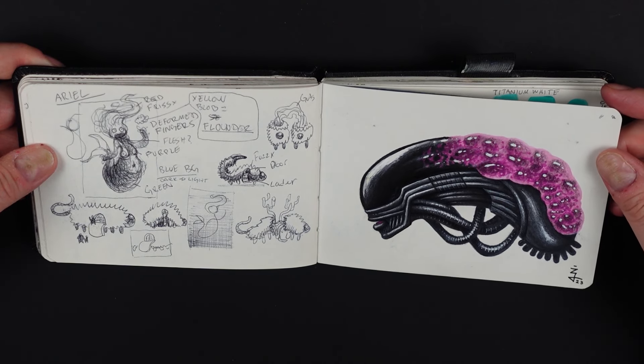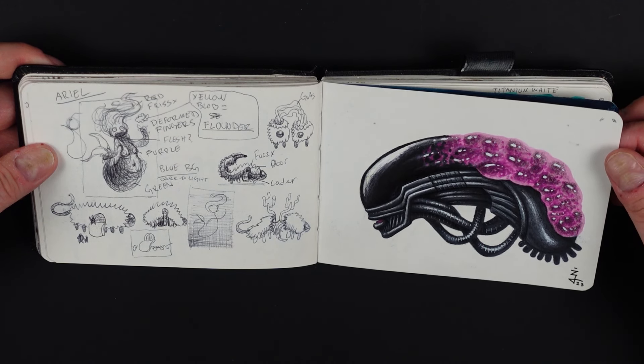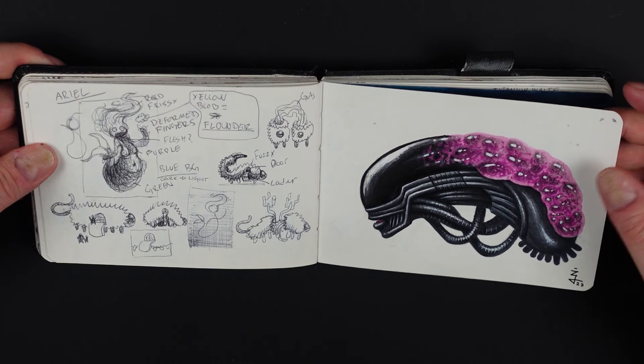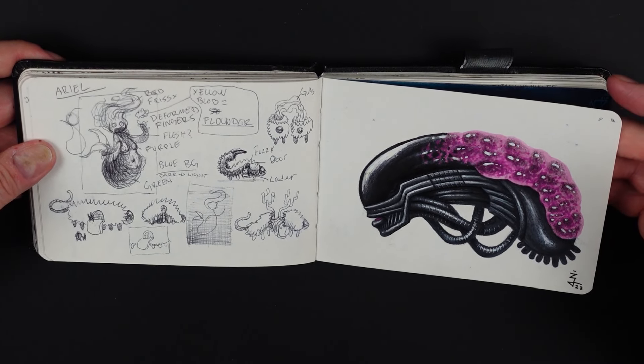This was for Alien Day — I think it's in April or May. I tried to do a xenomorph but with jelly. It's okay, a bit rushed.